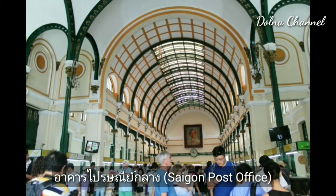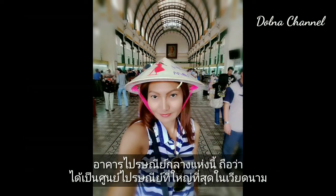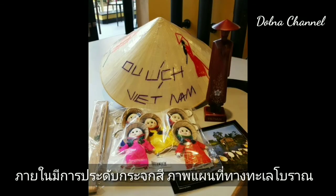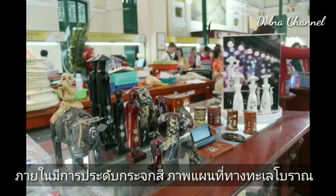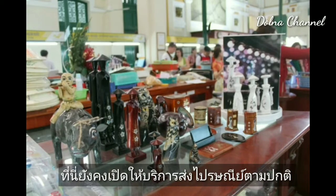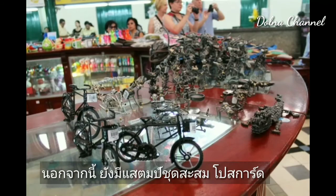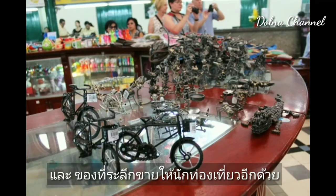The Saigon Post Office is a centuries-old post office, considered the largest post office in Vietnam. The interior is decorated with stained glass and a map of the ancient sea, along with an image of former leader Ho Chi Minh. The post office is still open and offers postage stamps, postcards, and souvenirs for sale to tourists.